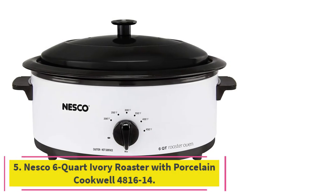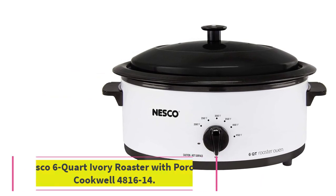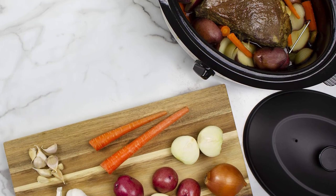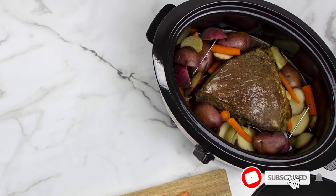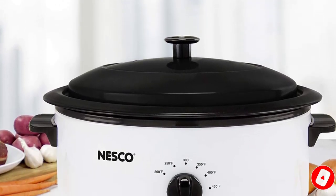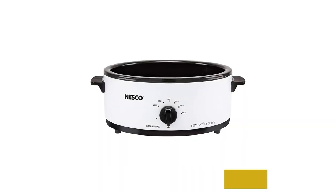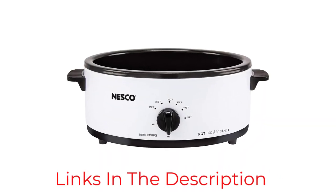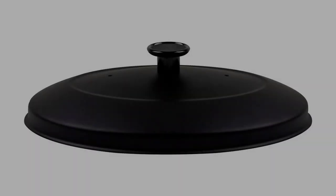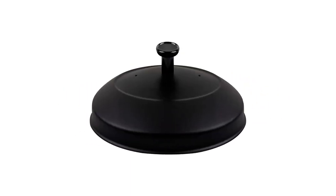At number 5: the Nesco 6-Quart Ivory Roaster with Porcelain Cookwell. Not everyone needs a roaster that can handle a giant turkey. At 6 quarts, this little roaster has plenty of space for family meals but won't take too much space in storage. The temperature can be set from 250 to 450 degrees, and the oval shape is perfect for roasts of all kinds. It includes a roasting rack with handles that make it simple to get the chicken or pork out of the roaster safely and easily. For those who like to coordinate kitchen colors, it's available in several colors.